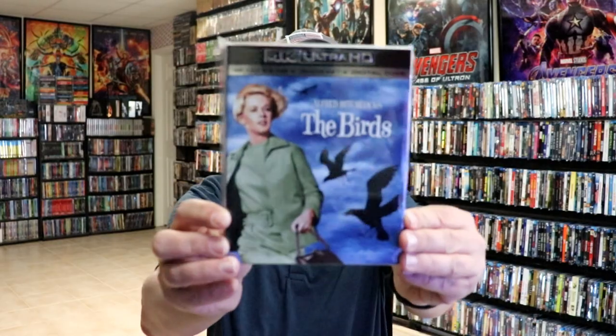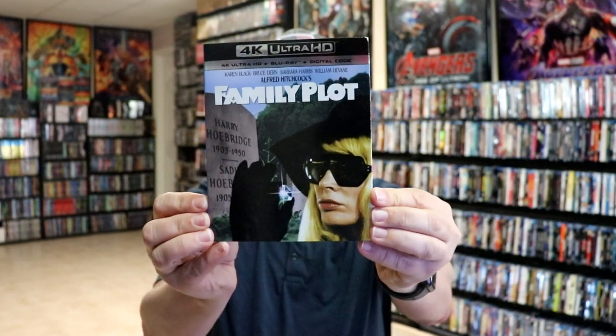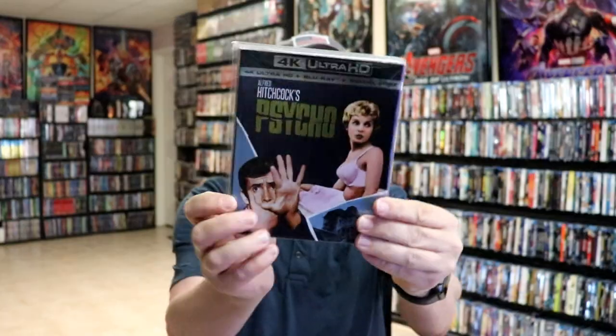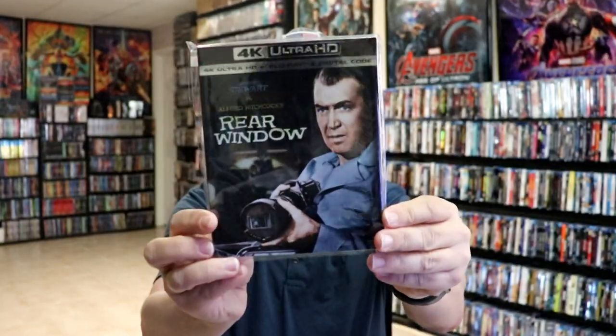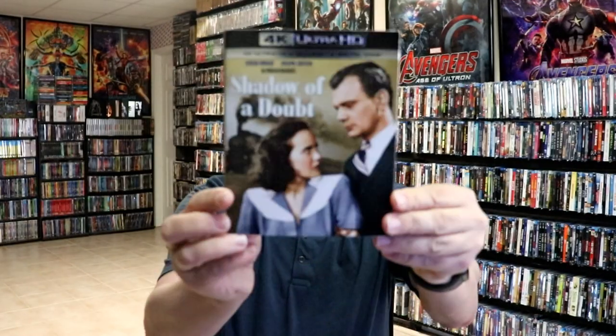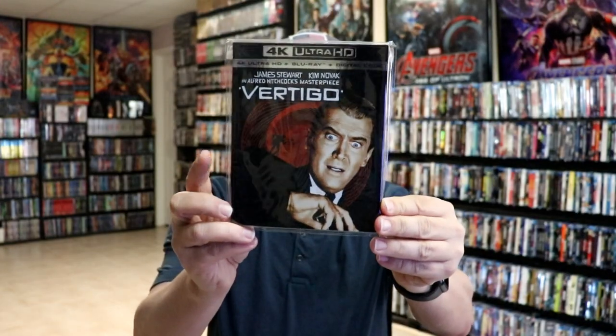First up we have The Birds — really like the artwork on this. We also have Family Plot, Marnie, Psycho, Rear Window, Saboteur, Shadow of a Doubt, The Trouble with Harry, and Vertigo. So these are the 4K releases.